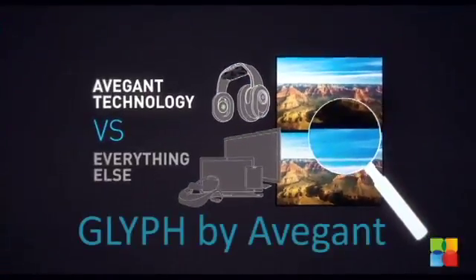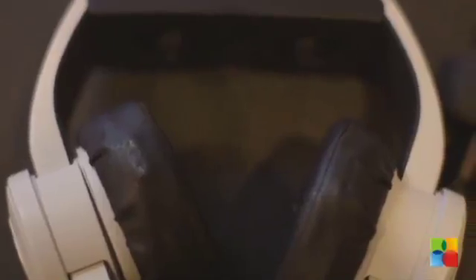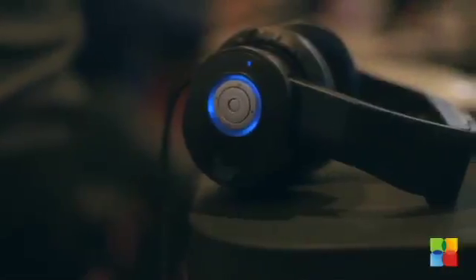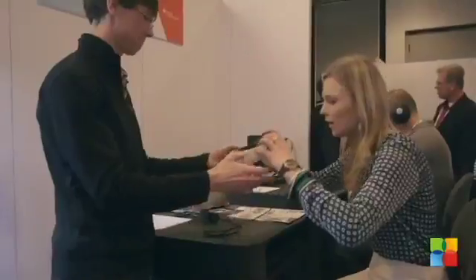This product is the Glyph. Combining a unique flip-down form factor, super sharp imagery, and premium noise cancellation audio, it is a revolution in personal display technology. The video resolution is 1280x720 pixels per eye, with premium stereo audio output and up to 3 hours of battery run time.